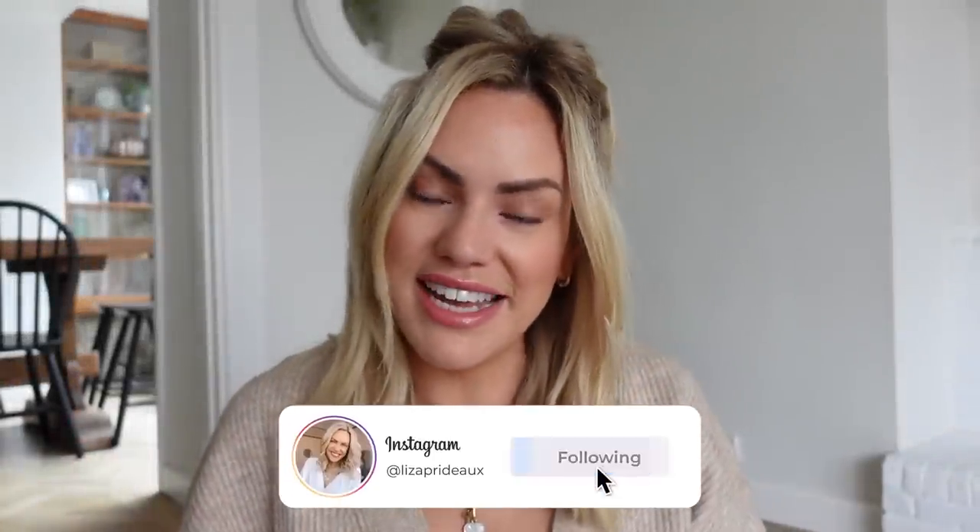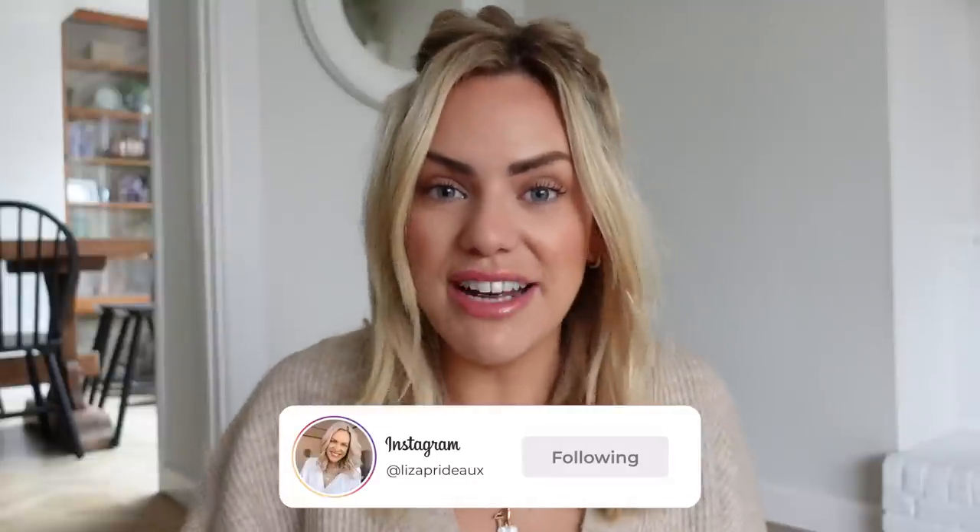Good morning everyone, welcome back to my channel. My name is Liza if you are new around here. Today's video is going to be one that I haven't actually done in this house, and can you believe we've nearly been living here for a year now — one year — I literally can't believe it.